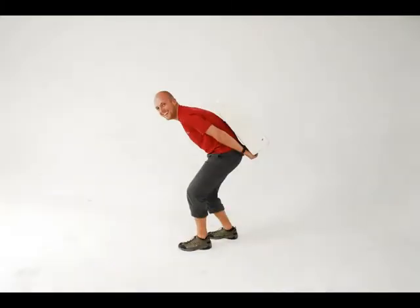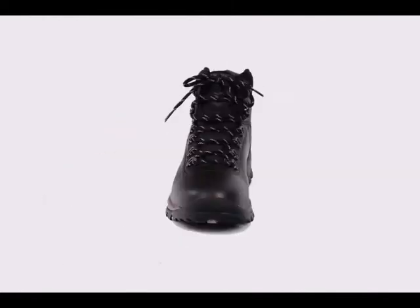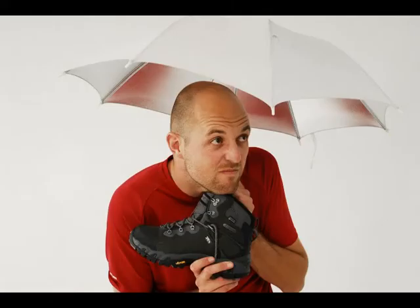But if you're carrying heavier loads over tough terrain, you need a proper hiking boot. Something like the V-Lite Altitude Ultra or the Altitude 4 will provide you with stability, comfort and support, and they're waterproof too.